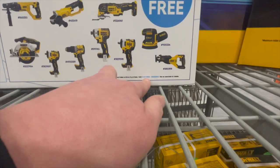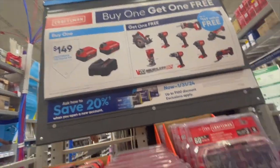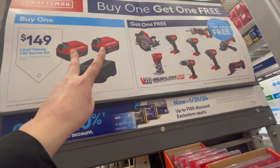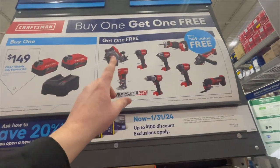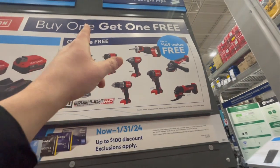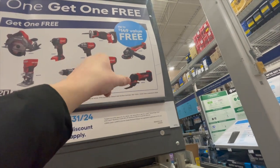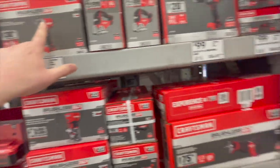That's the deal of the week, running from January 31st to May 2nd. Lowe's right now is dominating compared to Home Depot. For $149 you get two 4 amp hour Craftsman batteries including a charger, plus one free tool. You can get a circular saw, a palm router — these are all brushless RP stuff — an impact wrench, reciprocating saw, paddle switch angle grinder, multi-oscillating tool, impact driver, or a hammer drill. Fantastic deal.